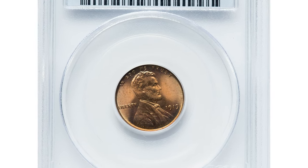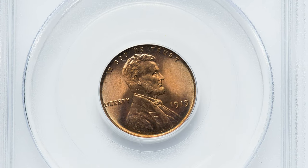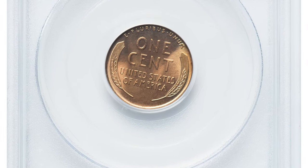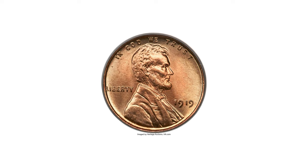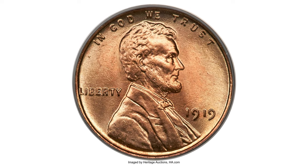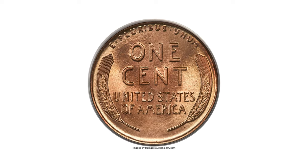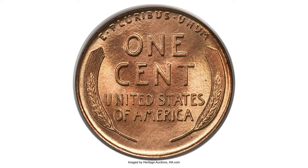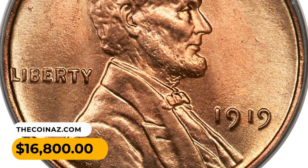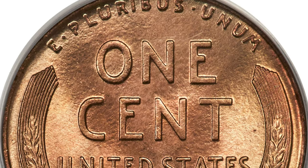This is a 1919 Lincoln cent in Mint State 68 Red — the ultimate 1919 Lincoln from an otherwise common Philadelphia issue of more than 392 million pieces. Both sides exhibit razor-sharp detail and intensely lustrous, near-perfect surfaces. Fire red colors are mixed with lovely pastel gold colorations about the borders. It was sold for $16,800 at Heritage Auctions.